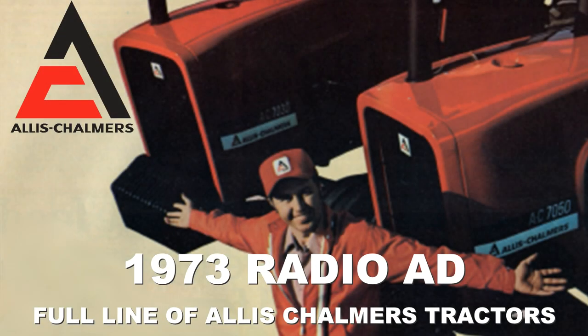Compare the many extras on the full line of Allis-Chalmers tractors: traction booster system, power adjust rear wheels, retractable swinging draw bar, and many other features.